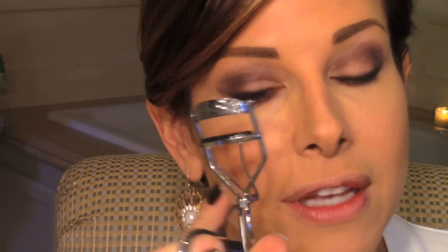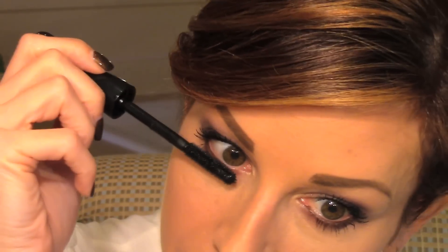I got a new mascara from MAC — Extreme Dimension 3D Black Lash. Let's give it a try. It lengthens, thickens, is super black. Let's see if it gives me the look of falsies. I'm still probably going to use my little falsie extension anyway because that's just what I do. I really like how black it is. Pretty rocking mascara — this is good stuff. Eyes are done. I am liking what I'm seeing. I'm liking these colors and products. This is a happy day in my bathroom.